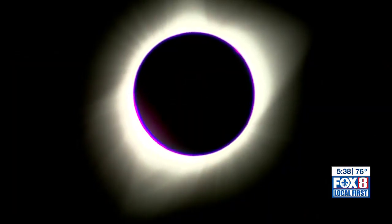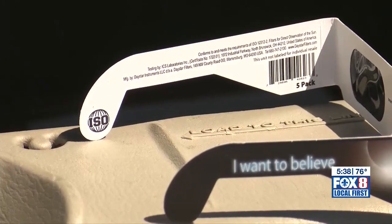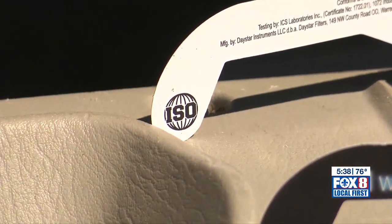You know, your eyes are precious. We've heard how important it is to have glasses from a reputable source. They will be marked ISO — International Standards Organization — with the numbers 12312-2.